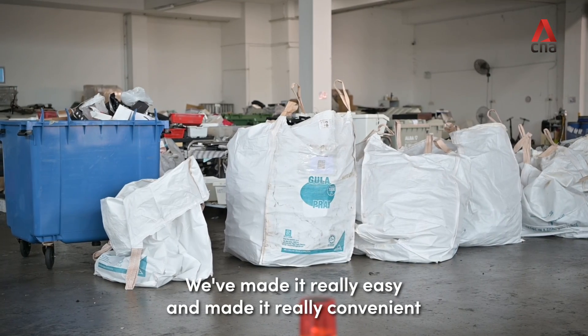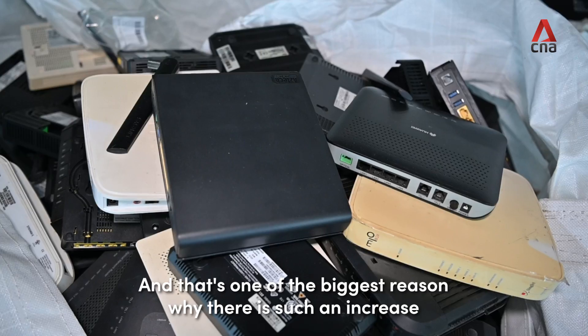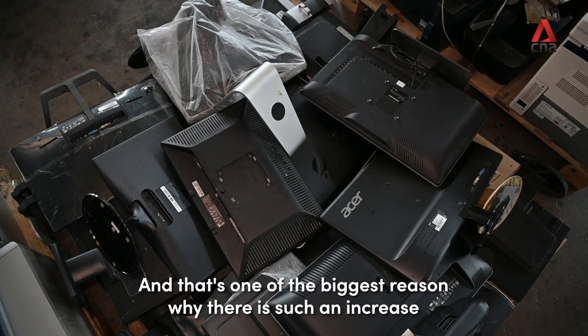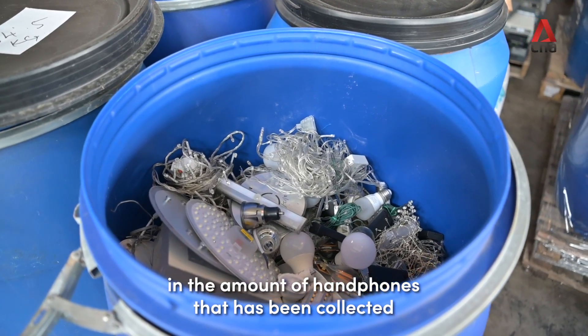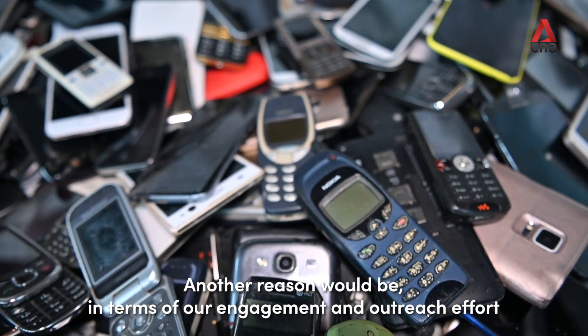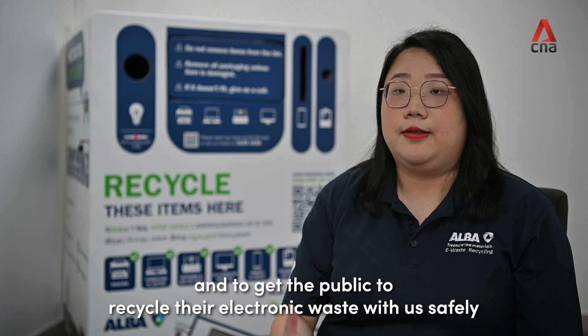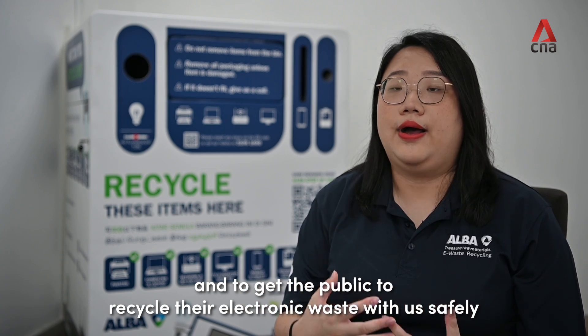We made it really easy and convenient for the public to recycle their electronic waste with us, and that's one of the biggest reasons for the increase in handphones collected. Another reason is our engagement and outreach efforts — we try to raise awareness about the e-waste recycling programme and get the public to recycle their electronic waste safely.